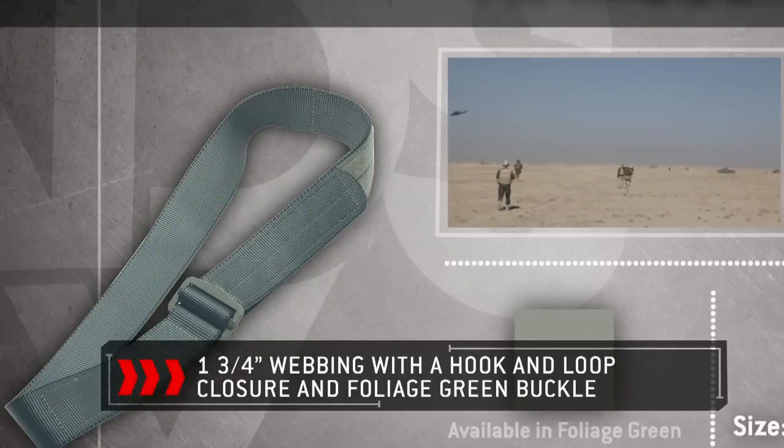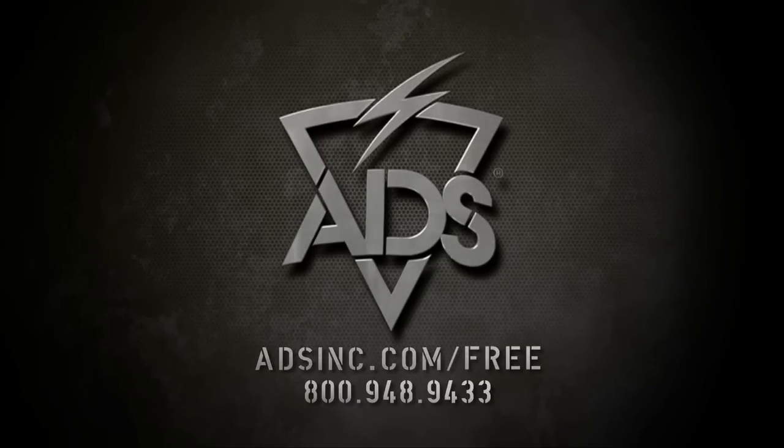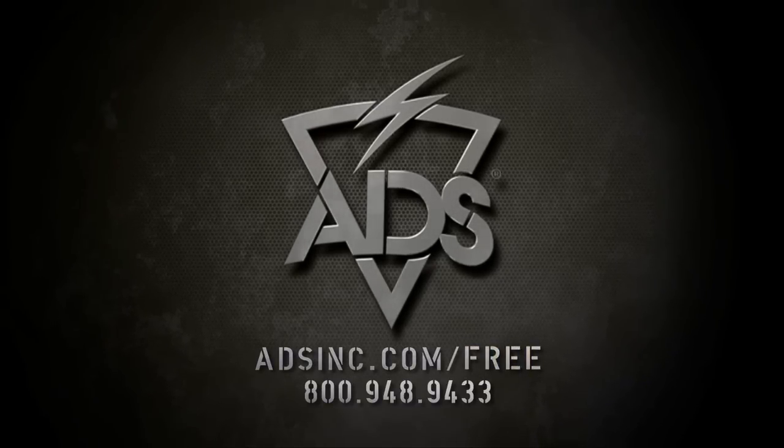Visit adsinc.com/FREE for more information.